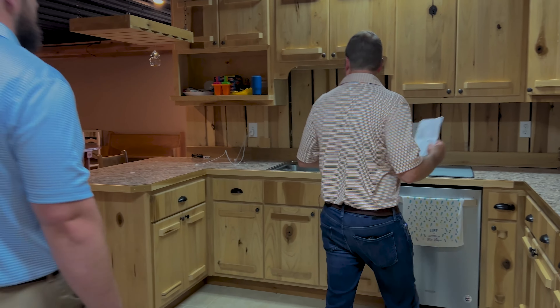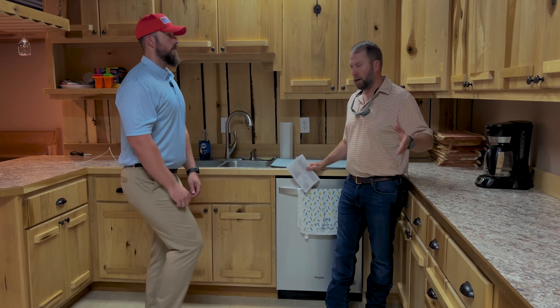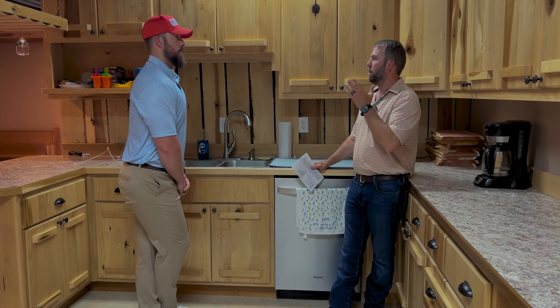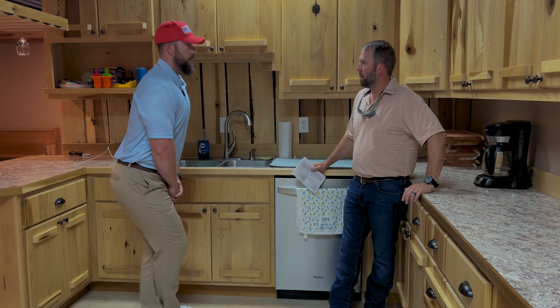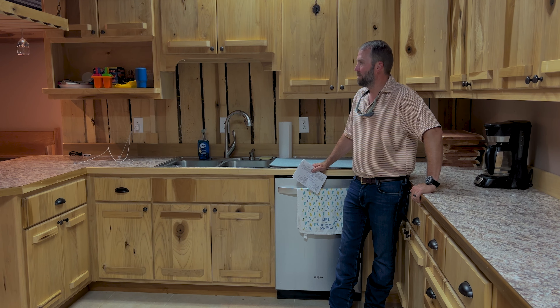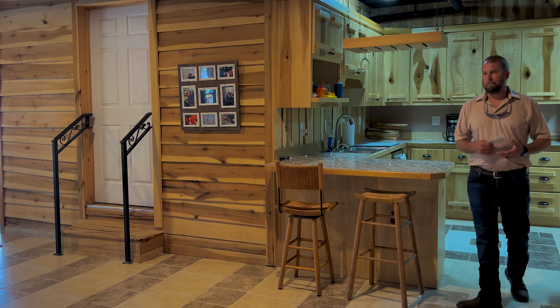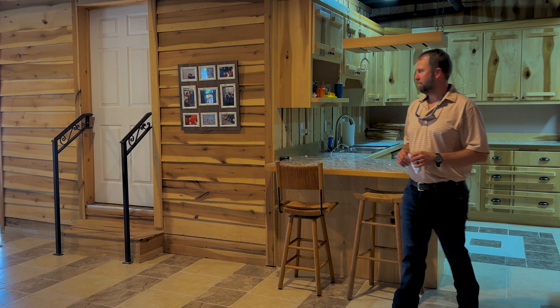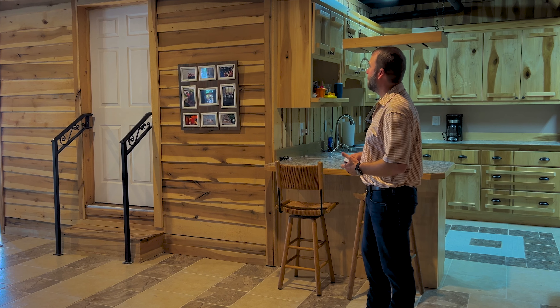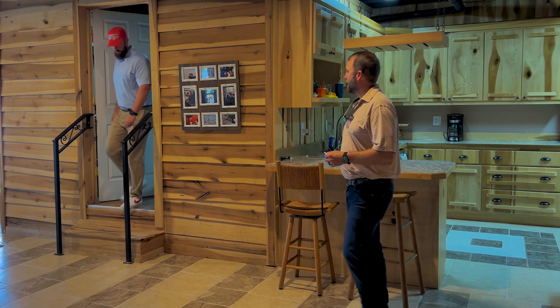Welcome to the lower level. This is our second kitchen. It's got a refrigerator, stove, microwave, dishwasher — everything that a kitchen needs. Are you okay? I've got to pee. Well, there's a bathroom right around the corner. Geez, too many Dr. Peppers?